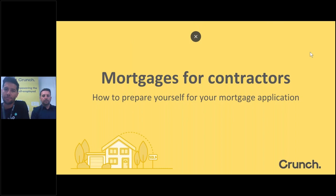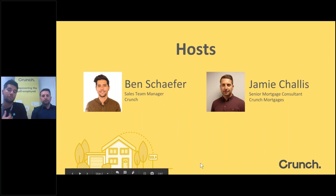Hello everyone, welcome to our webinar today. We're doing mortgages for contractors — how to prepare yourself for your mortgage application. There are a lot of myths and false truths out there about getting a mortgage as a contractor, so we're going to talk you through those, give you some tips and pointers, and then answer some of your questions. My name's Ben, I run the sales team here at Crunch.